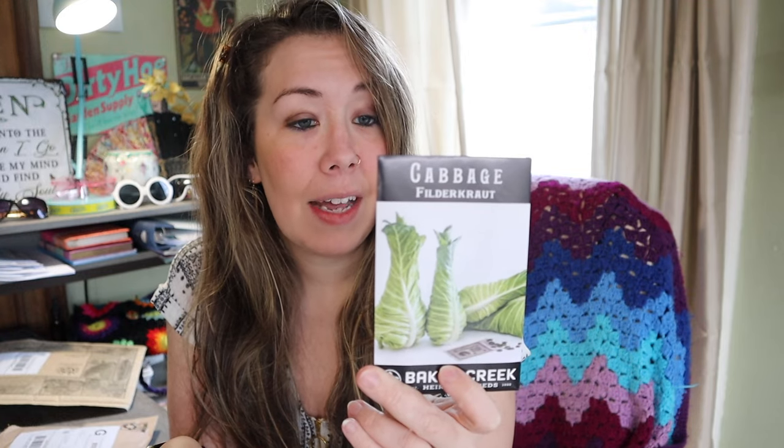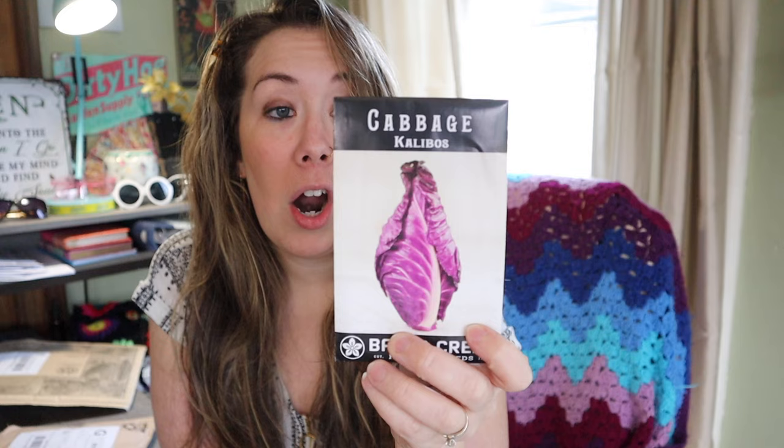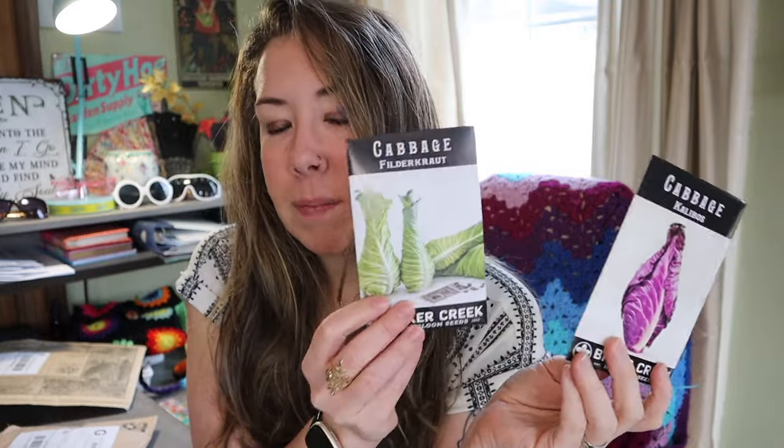We've got the Filderkraut Cabbage — a mammoth sized cabbage with an unusual pointed shape and an extra sweet and juicy flavor. This fall-harvested, long-season variety easily produces heads over 10 pounds each and is a favorite for making outstanding traditional sauerkraut, which I really like to make. Then we have the Calibo's Cabbage, a European variety that is conical, long, and heart-shaped with two-pound heads of deep red, good keeper, mild, sweet flavor. I'm planning to do the red one in spring and focus on Filderkraut for the fall.